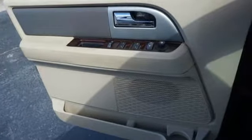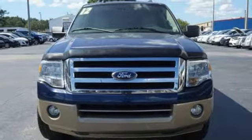This SUV has great resale value, so don't wait until it's too late. Stop in today for a test drive.